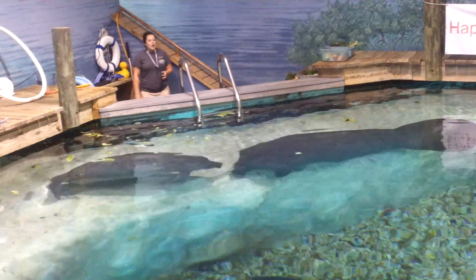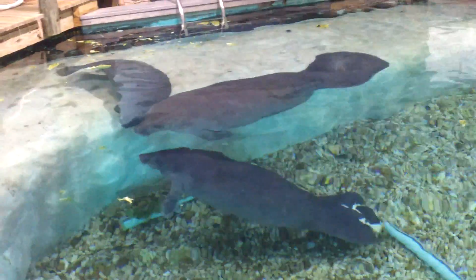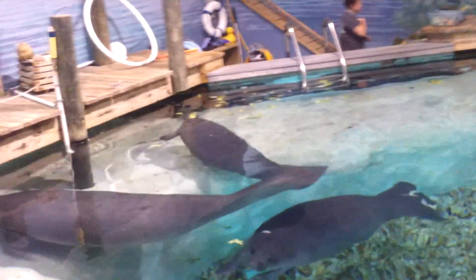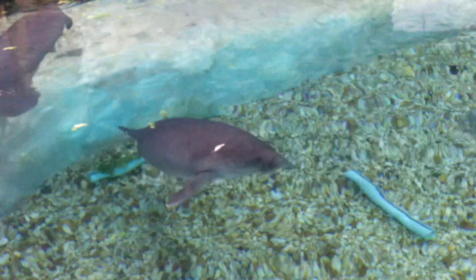I also mentioned crab trap lines. These guys are mammals — you've been observing them come to the surface to breathe. Unlike fish, they do not have gills; they have lungs. So if they get trapped underwater, they will drown, just like you and I would.